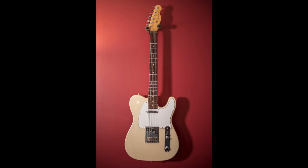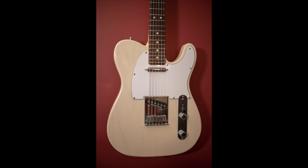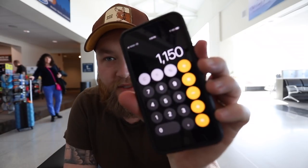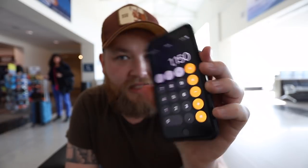The third flip happened so fast I couldn't bring you along. It was a 1999 Fender Telecaster with a blonde finish and rosewood neck — really great guitar. I bought it for $400 and sold it for $700, so that's a $300 profit, which means $30 more to St. Jude's. That brings me up to a total of $1,150.